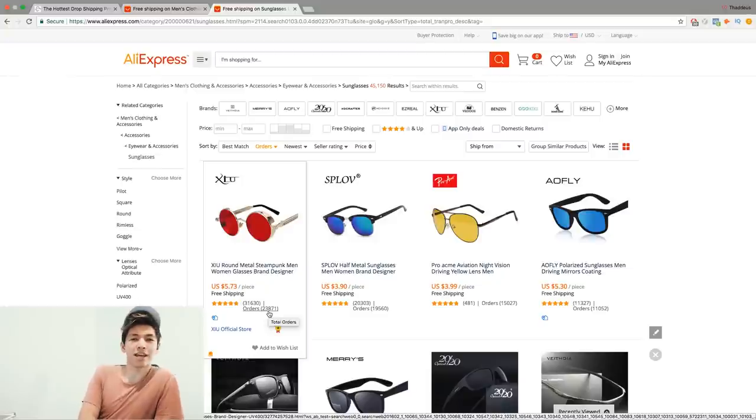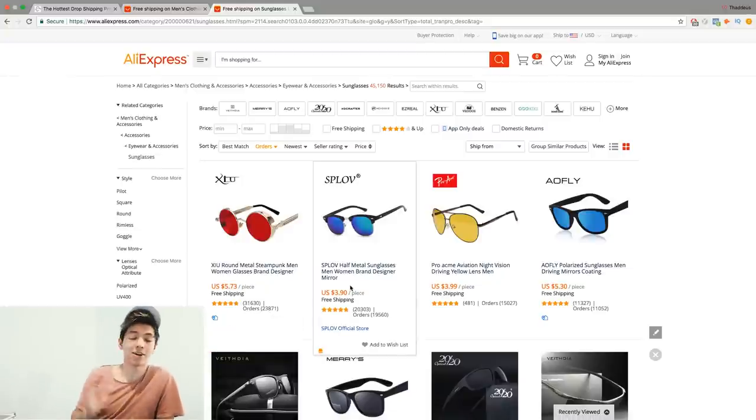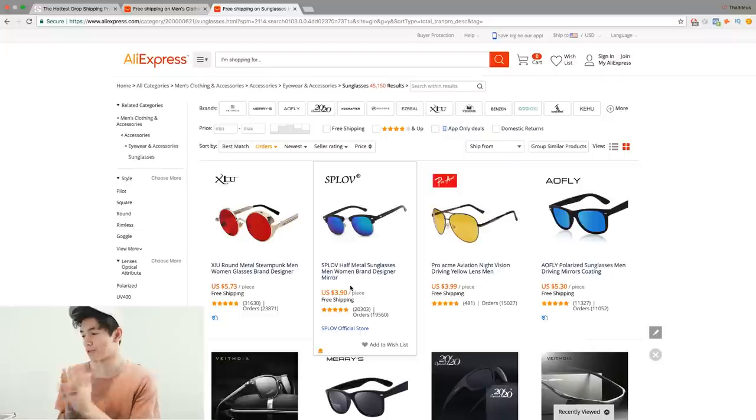Sorting by orders confirms these suppliers are shipping a lot of orders, and it also validates the products themselves — someone somewhere in the world is making money selling these. Look at this: 20,800 orders on this one, 19,560 orders on this one. Those are great numbers. It proves these products are getting a ton of orders, and you could be the next person selling them.